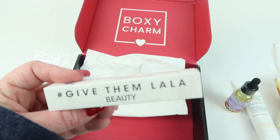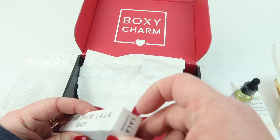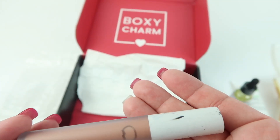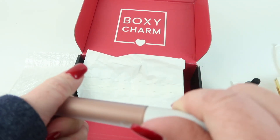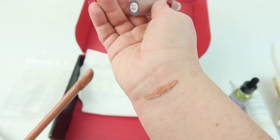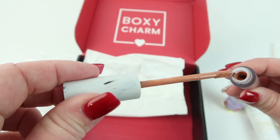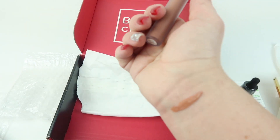Then we have Give Them La La Beauty in 'Booty Call.' I thought the packaging looked dirty but it's supposed to have a marbled effect. It's a nude color — pretty. It applies nicely and I'm assuming it dries down. It has a sweet smell to it too.